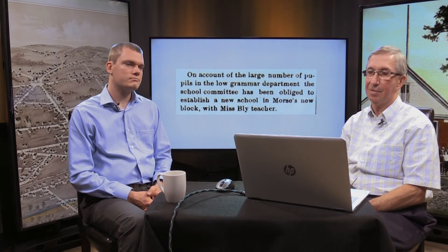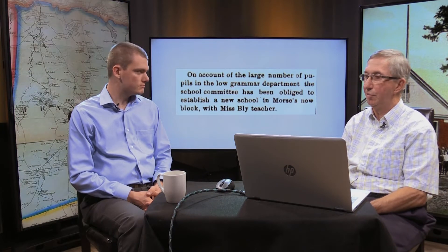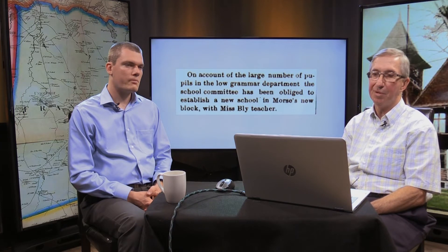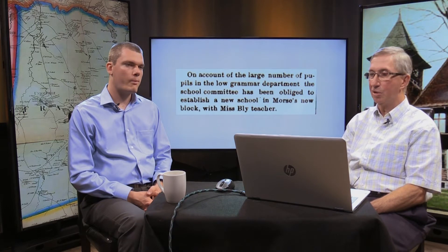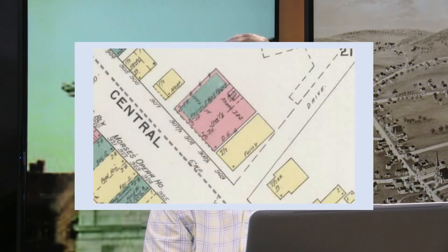Back in 1891 there was a shortage of school rooms. Because of the large number of pupils in the lower grammar department, the school committee decided to build a new school up in the Morse's new block, with Mrs. Gertrude Bly as the teacher. The Sanborn Fire Map from 1894 shows that the block has now been developed.